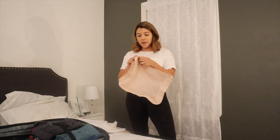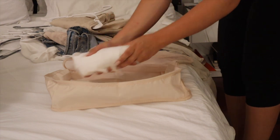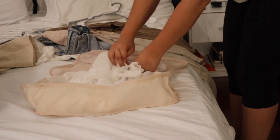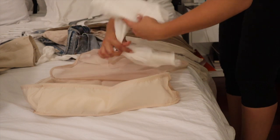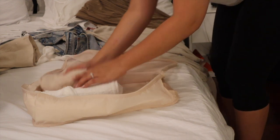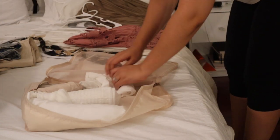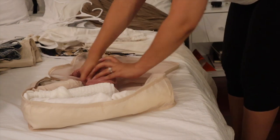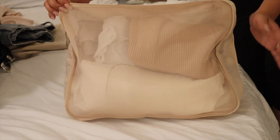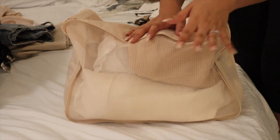I'm going to start with tops and put all my shirts in this first packing cube. The key is to roll each item as much as you can to keep it nice and small, then just stuff it in there. This is packing cube number one — it has all my shirts and dresses, and I still have a lot of room left in case I need to add more.